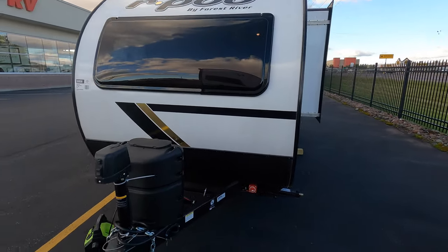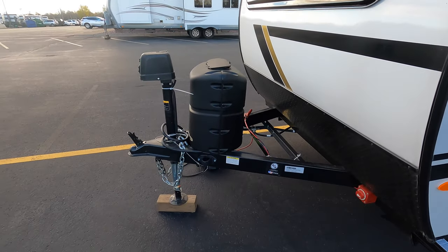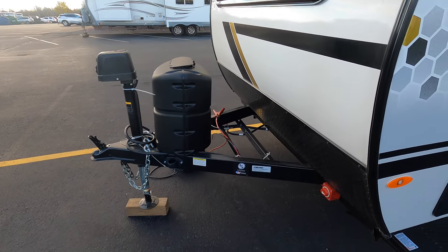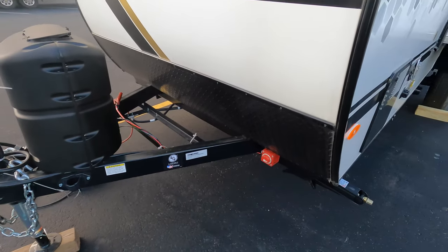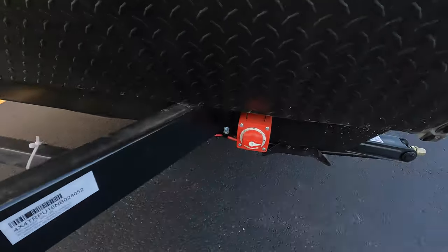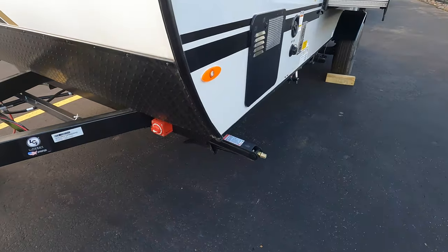Nice window up front, along with a 20-pound propane tank and a cover, electric tongue jack, spot for a battery up front which we do include in the purchase, and a battery disconnect switch here.